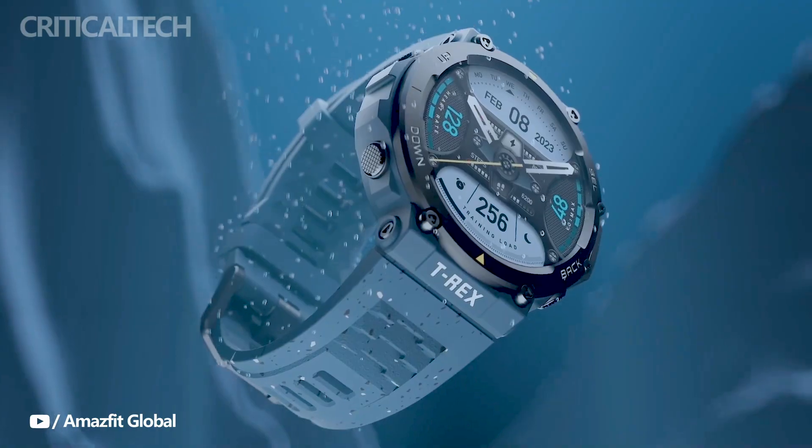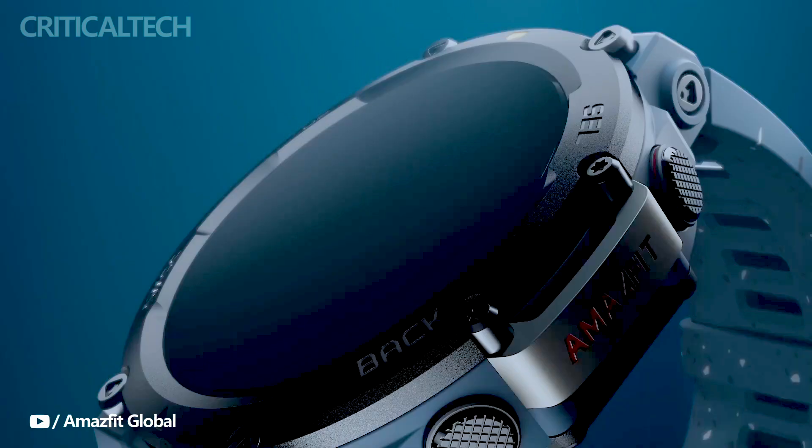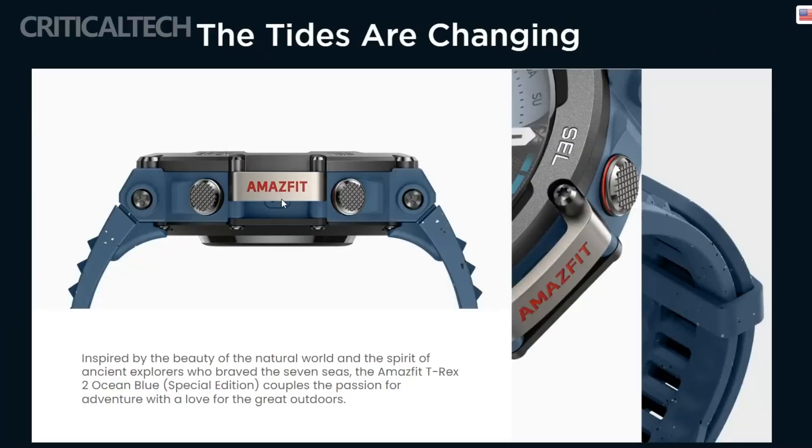As for the strap, Huami has chosen to utilize antibacterial silicone material. This choice not only enhances comfort during extended wear, but also prioritizes hygiene by inhibiting the growth of bacteria on the strap surface.